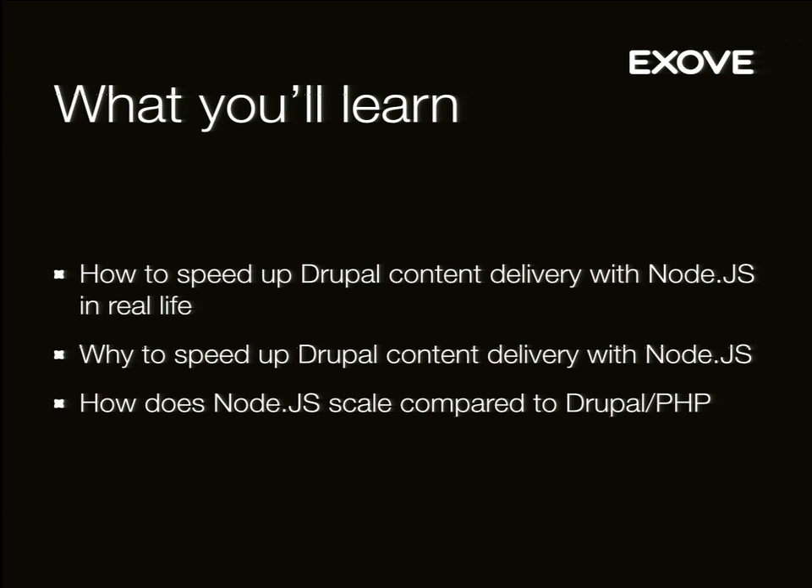What I'm trying to help you learn is how you can use Node.js in real life to accelerate your content delivery. I've seen some Node.js presentations before — I think I was in one at DrupalCon Munich — but it was kind of a sidetrack from delivering content from Drupal. So we're going to talk about just that, and why you need to accelerate your content delivery. We have some specific needs, and I think they should be pretty common, especially in situations like this.